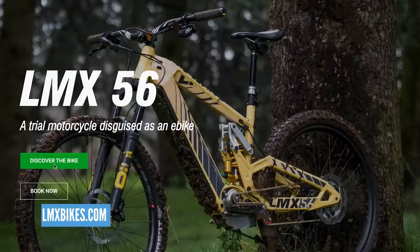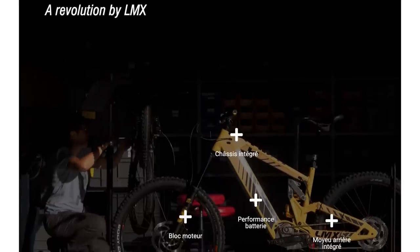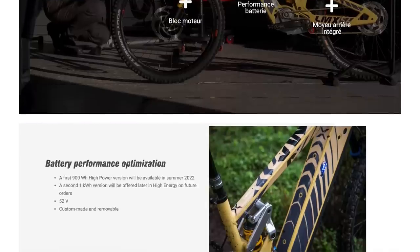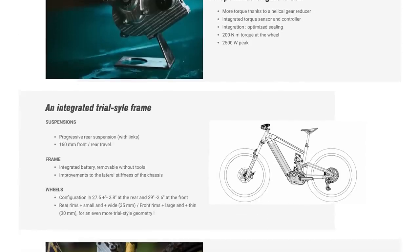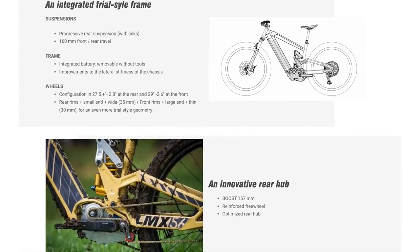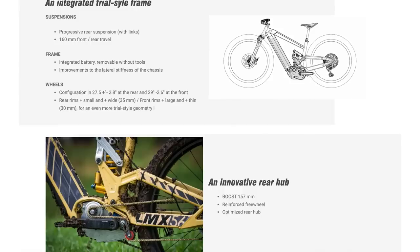We're starting things off with a roar from Lyon in France — a company called LMX. They say of this bike it's a trials bike designed as an e-bike. I'm very impressed with the geometry, the looks, and the power. This has got 2500 watts peak power — bear in mind a lot of mid-drive e-mountain bikes are around 500-600 watts peak — and 200 newton meters torque at the back wheel. The current battery is 900 watt hours, said to go up to 1000 watt hours in spring, which it'll likely need to push that motor.